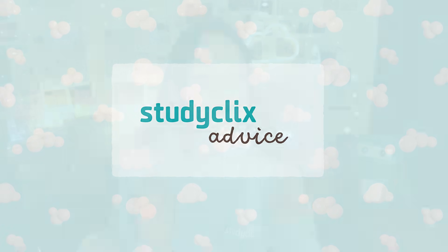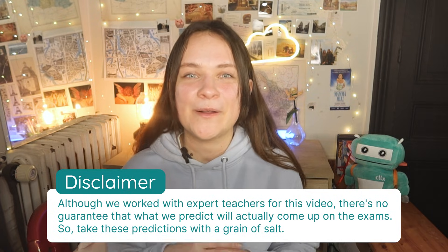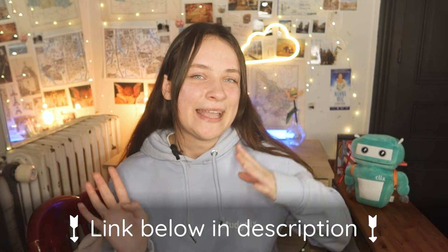Hey everyone, my name is Gabrielle and today we're going to go through the 2025 Leaving Cert Chemistry exam predictions. Before we get started, I'd like to quickly say that you should take everything with a grain of salt because nothing can be absolutely 100% guaranteed to come up on the day of your exam. However, if something surprising does come up, you don't need to worry because throughout the video we'll go through loads of tips, tricks, and study resources. And with all that out of the way, let's get straight into the video.